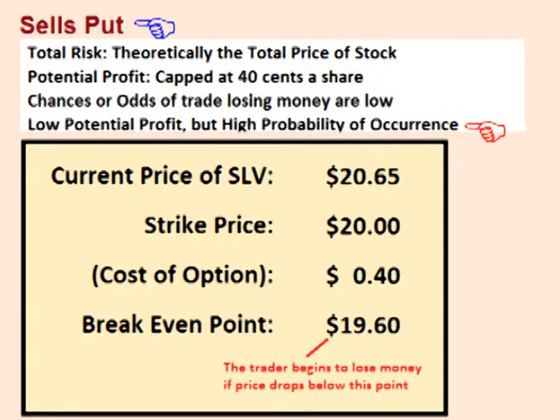Therefore, this trade means that the trader is risking a possible large loss, yet his maximum possible gain is only $0.40 a share. The small gain versus the possible large loss is offset by the fact that the odds or chances of any loss occurring is very small.